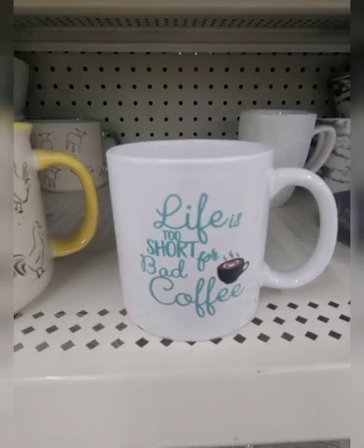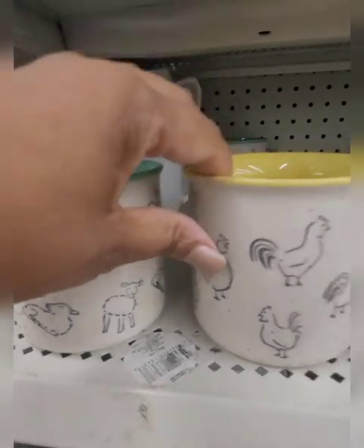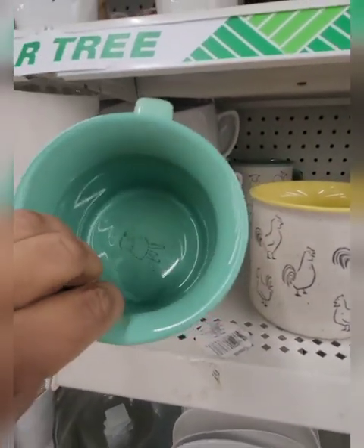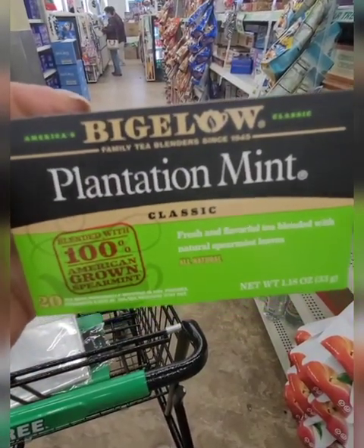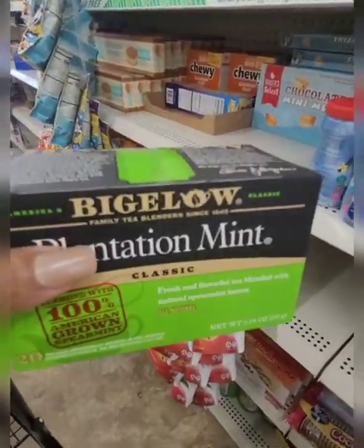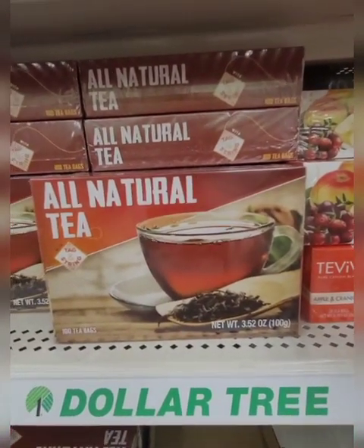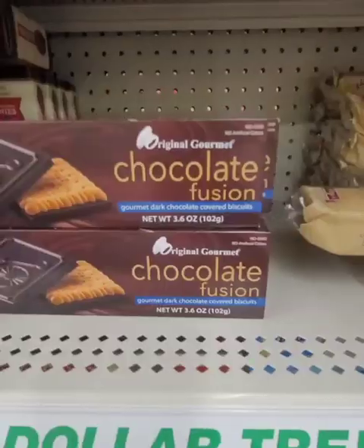Some new mugs here — this one says 'Life is too short for bad coffee.' Then they have these: one has roosters all over it and this one has sheep. These are massive. Never heard of this brand Meritage but they are really really cute. Name brand from Bigelow — I've never tried mint tea. You get 20 individually bagged tea bags, and that's something I like. Some of these tea bags don't come individually bagged and that just skeeves me out.